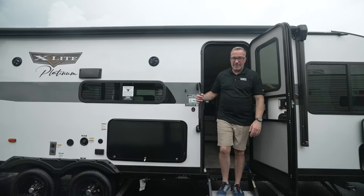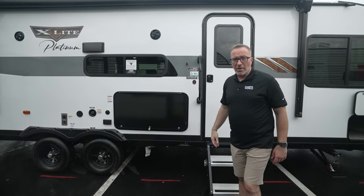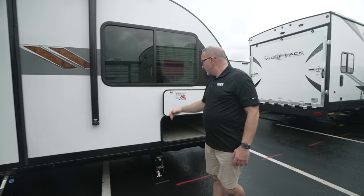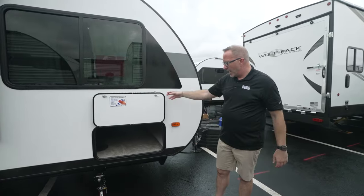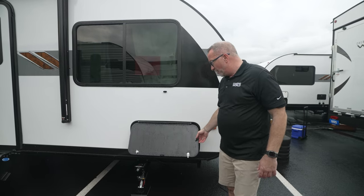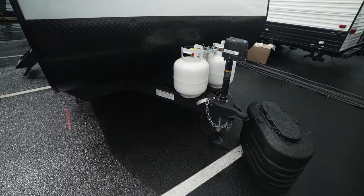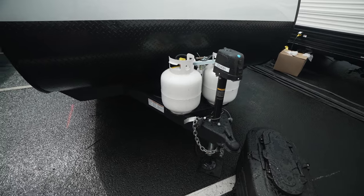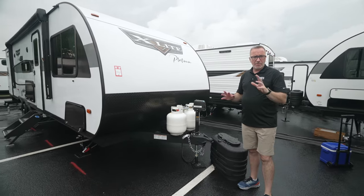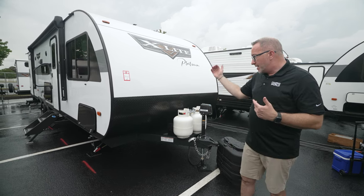I wanted to test that 60,000 BTU tankless hot water heater, so I decided to take a shower in there. I 100% did not get caught in a rainstorm and nail my head on the awning. So let's take a look at the outside of the all-new Forest River Wildwood X-Lite 263 BHXL. As you can see it is a little damp — maybe I did get caught in a rain shower. Starting up front: powered tongue jack, powder-coated frame, enclosed underbelly, twin 20-pound LP tanks, battery box, and battery disconnect located on the outside, easy to get to. Diamond-plated rock guard on the bottom, super flex roof on the top.